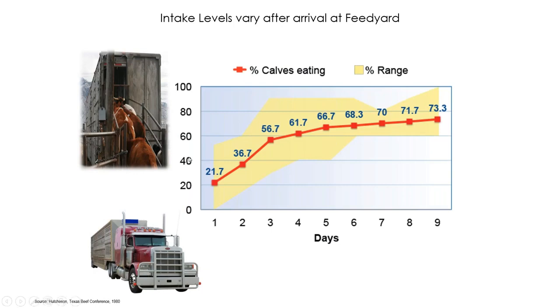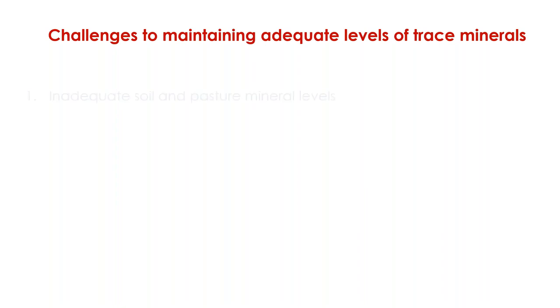Another important point is that during stress situations such as transportation and receiving to a new location, only a low percentage of animals are able to consume feed at arrival. You can see in this graph that the red line shows the percentage of calves eating after arrival - during the first three to four days, just half of the calves are eating. This means animals are not consuming what is required for keeping the immune system at a normal level to respond to pathogens they may be exposed to.